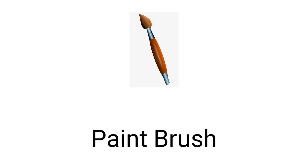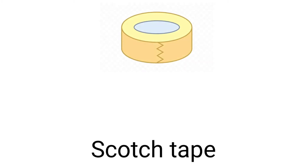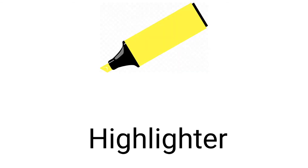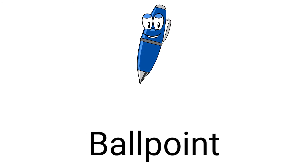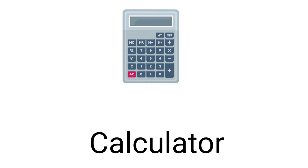Paintbrush, palette, sport tip, eraser, highlighter, ballpoint, calculator.